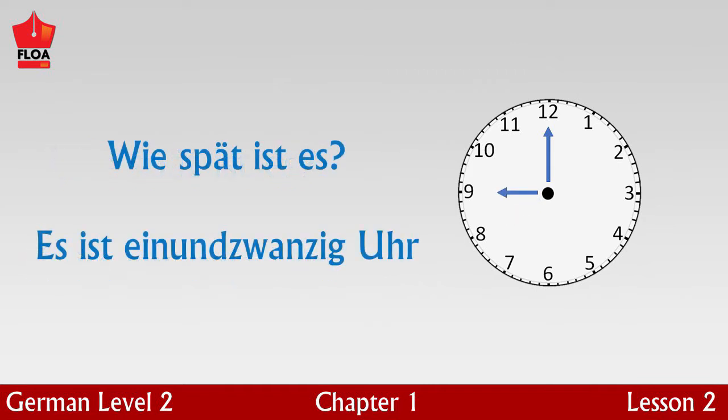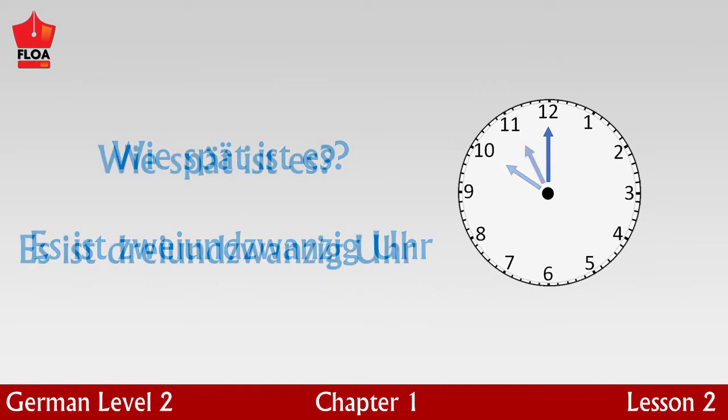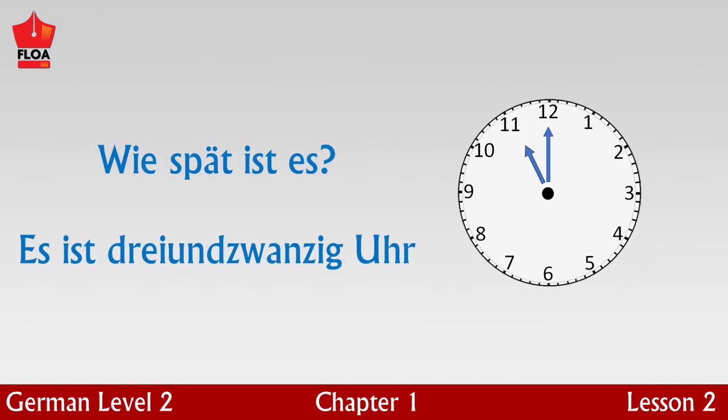Es ist zweiundzwanzig Uhr — it is ten o'clock in the evening. Es ist zweiundzwanzig Uhr — it is nine o'clock in the evening. Es ist dreiundzwanzig Uhr — it is eleven o'clock at night.